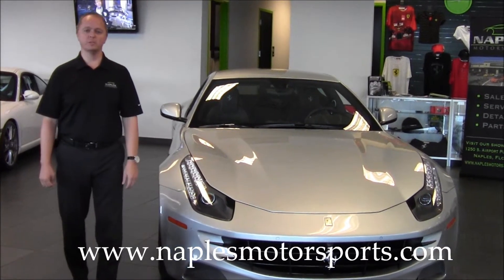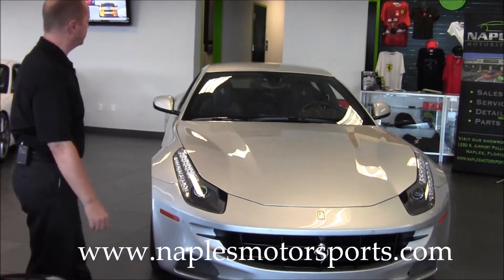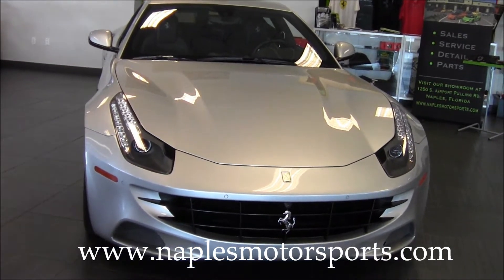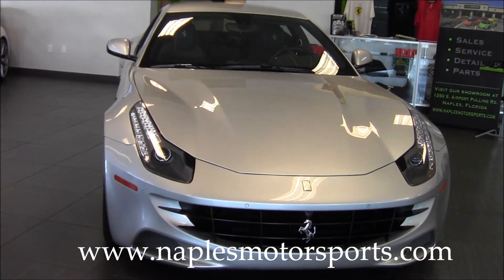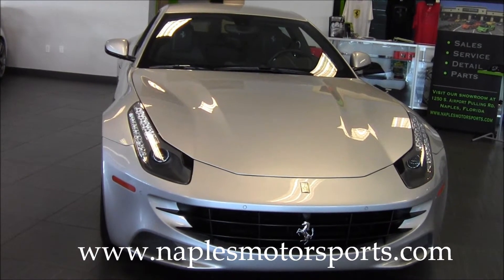Hello and welcome to Naples Motorsports. My name is Ron Ward. Today I have the pleasure of showing you an incredible 2012 Ferrari FF. The FF is Ferrari's newest car to the market, and the two F's stand for four-seat and four-wheel drive. It's absolutely an incredible car, and as we go around here you're going to see just how usable this car is on a daily basis.